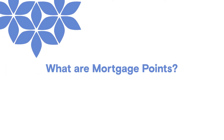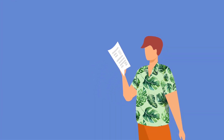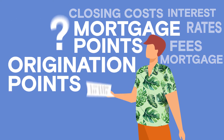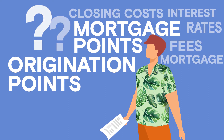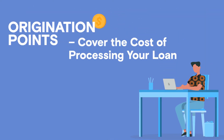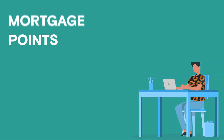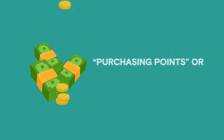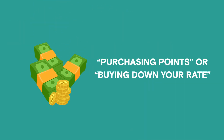What are mortgage points? If you're buying a home or looking to refinance your mortgage, you've probably seen the word points. But what are points and how do they affect you? Origination points are paid to your lender to cover the cost of processing your loan. By contrast, mortgage points are paid to your lender in exchange for a discounted interest rate on your loan. This is referred to as purchasing points or buying down your rate.